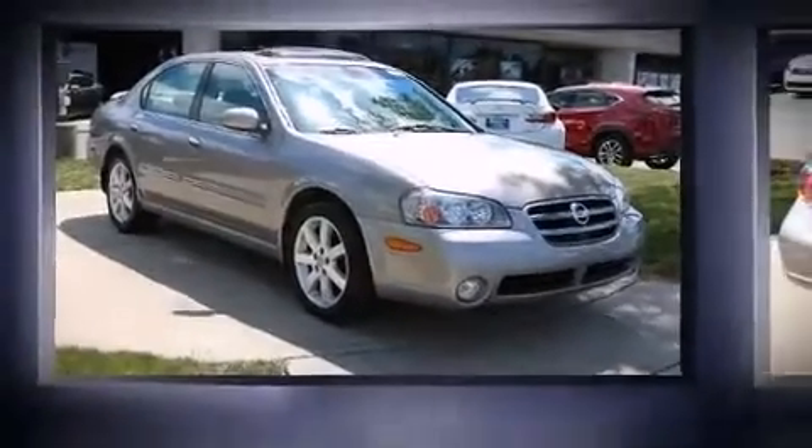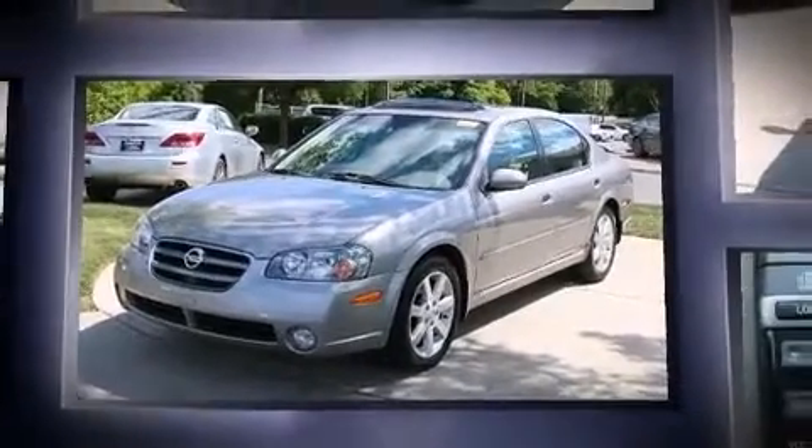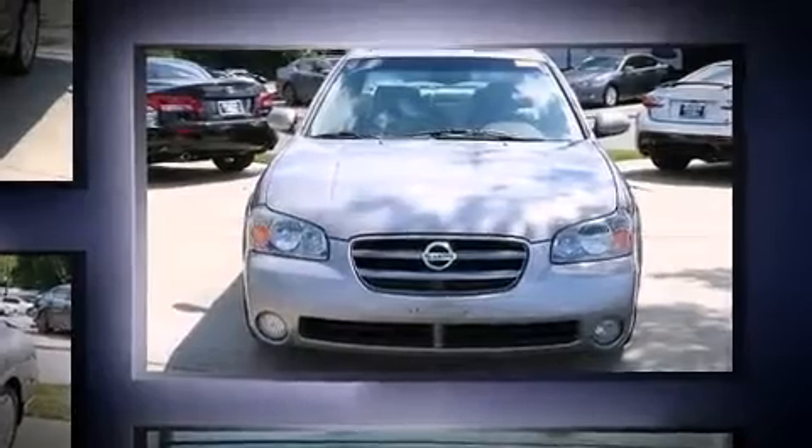Come test drive this 2003 Nissan Maxima. Under the hood you'll find a six cylinder engine with more than 250 horsepower, providing a smooth and predictable driving experience. It's equipped with tons of terrific amenities but it won't break your budget.